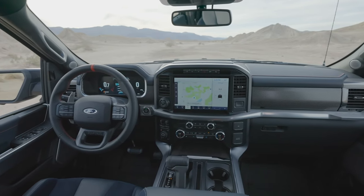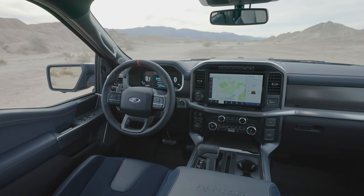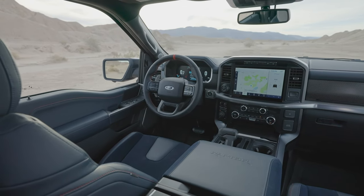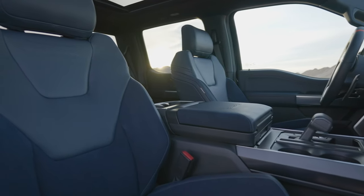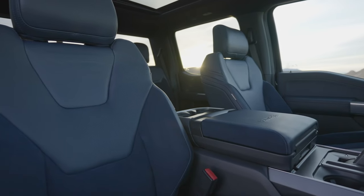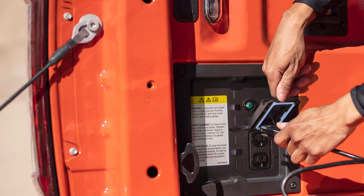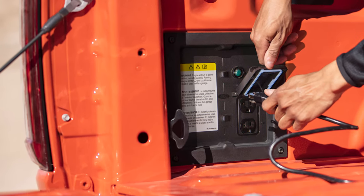This Raptor can handle over-the-air updates, and Ford even teased the possibility of downloading trail maps in the future. Optional features include Recaro bucket seats, an 18-speaker Bang & Olufsen B&O Unleashed Sound System, and the built-in power generator called Pro Power On Board.